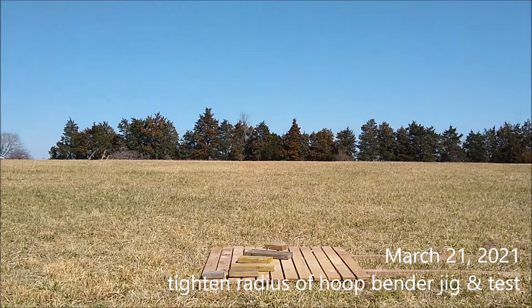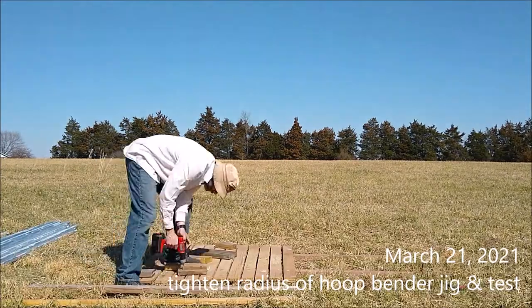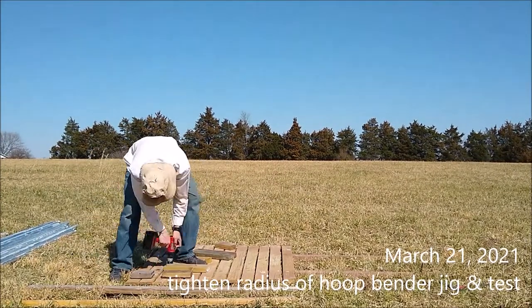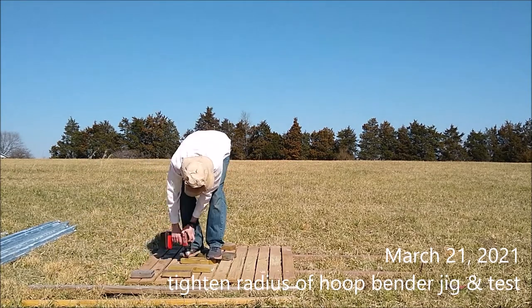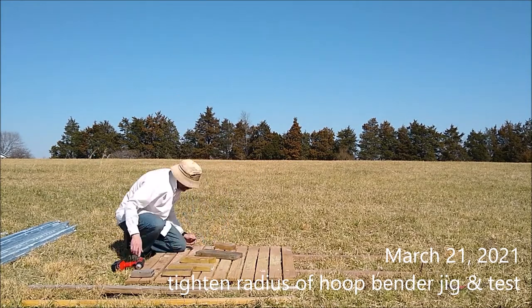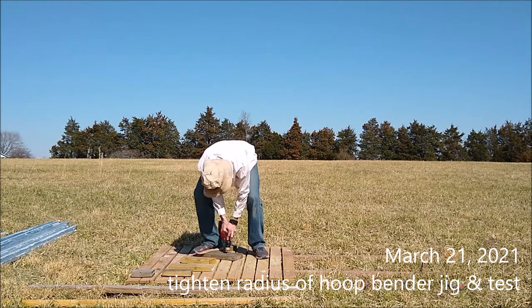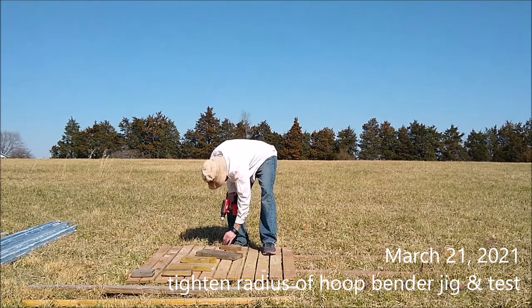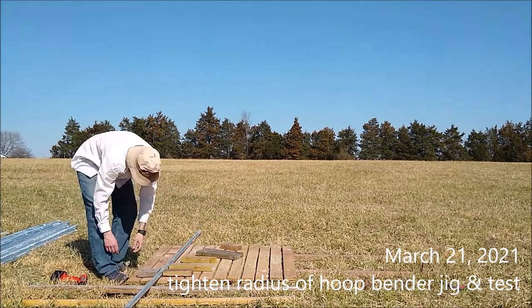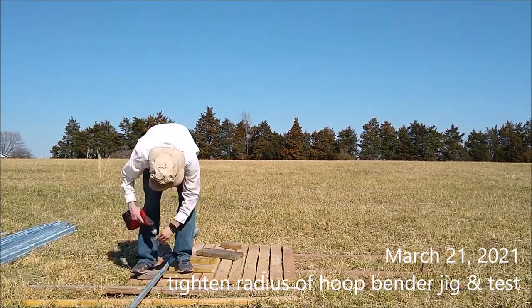We gained confidence in the jig back then, even though it was a wider radius than we wanted — at least enough confidence that the concept would work. So I went ahead and bought the rest of the poles to make the hoop house. Now I'm tightening the radius on the thing. This is a little later in March.